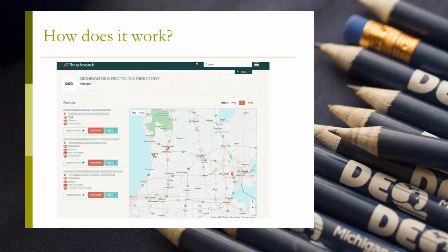How it works is a recycling location can sign up for the directory by entering information about what types of materials they accept at their facility and details such as location, contact information, hours of operation, exclusions to what they accept, maximum volume of accepted materials, and more into the directory.